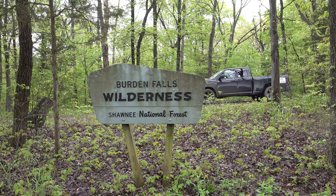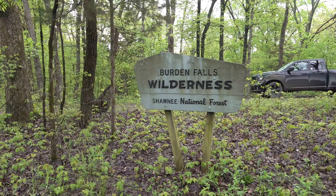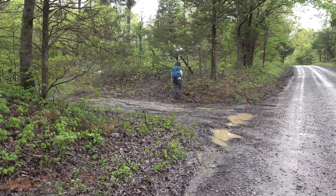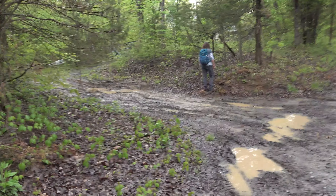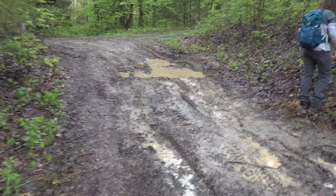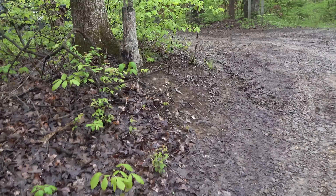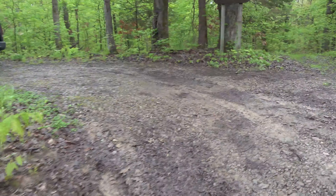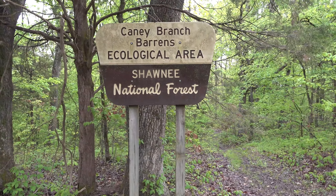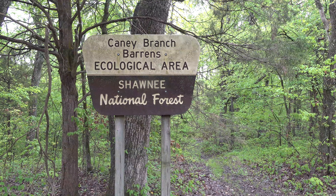Well howdy folks, Sean here from Hiking with Sean on YouTube. Today I'm at Burden Falls Wilderness at the Canny Branch Barrens ecological area, and there's Michelle looking for four-leaf clovers. She's already found some, and she promised that for this video she would jump in the middle of that mud pit — only if I'll do it first. I already did it; that was off camera. So today we're here at Canny Branch Barrens. We've been here before, but we just wanted to check more of the bluffage and explore a little bit more.